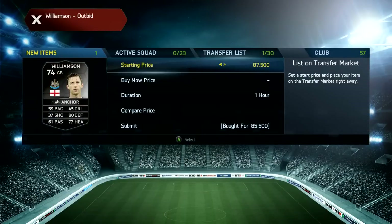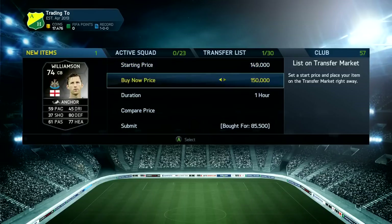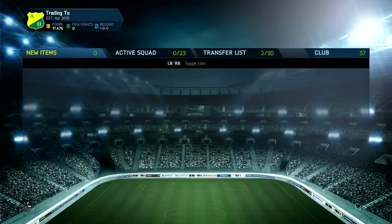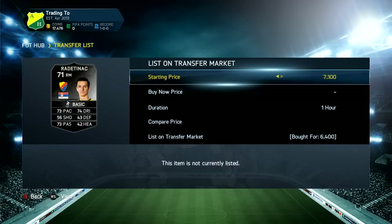The next player we're going to pick up is an Inform Williamson. I was bidding on this for about 25 minutes and we get it for 85,500, which means we can list it up for around 150k. There were only two or three on the market, so we list ours up for 148k — the cheapest was 150 — and that'll be a nice bit of profit after tax.